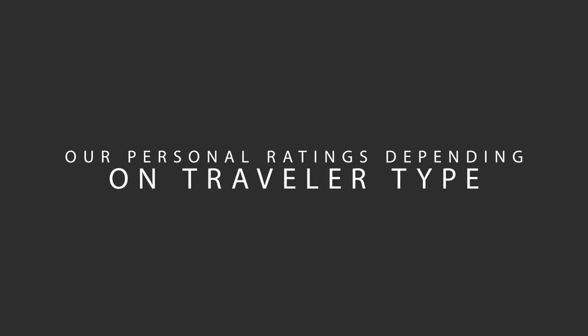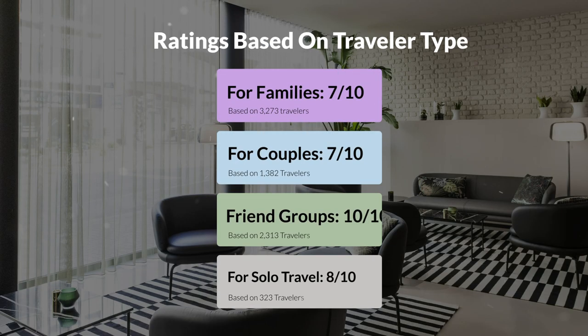Now, let's move on to our personal ratings for this hotel, depending on the type of traveller. For families: 7 out of 10. For couples: 10 out of 10. For friend groups: 10 out of 10. For solo travel: 8 out of 10.